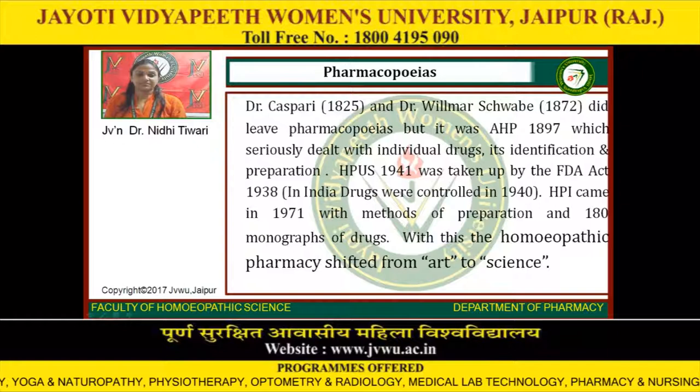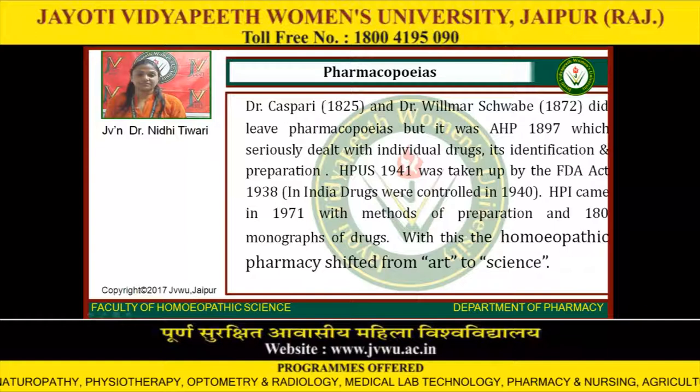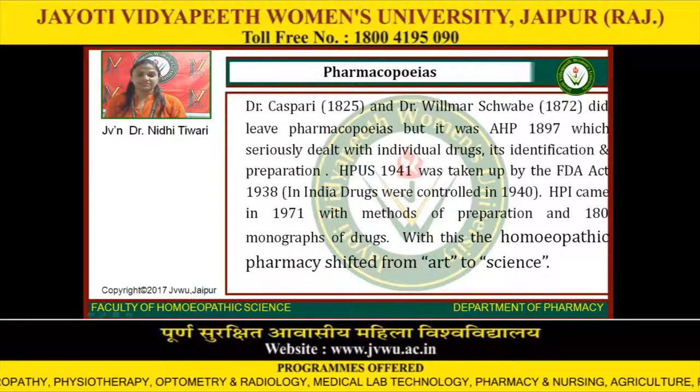HPUS-1941 was taken up under the FDA Act 1938. In India, drugs were controlled in 1940. HPI came in 1971 with methods of preparation and 180 monographs of drugs. With this, homeopathic pharmacy shifted from art to science.